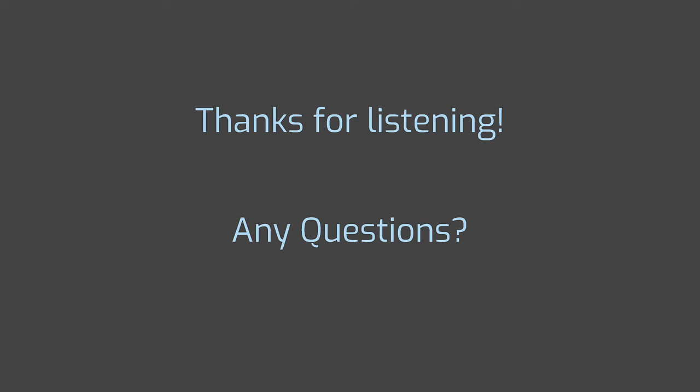Thank you for watching. If you have any further questions, don't hesitate to email us at ftcprimitivedata@gmail.com — that will also be in the description.